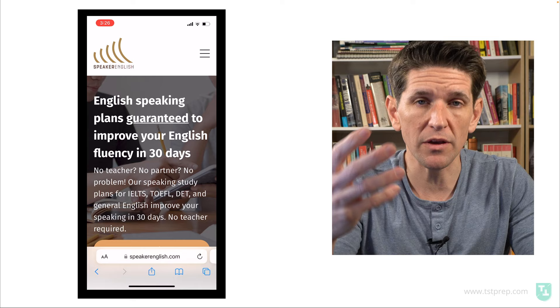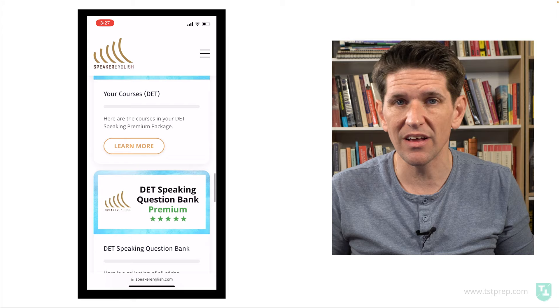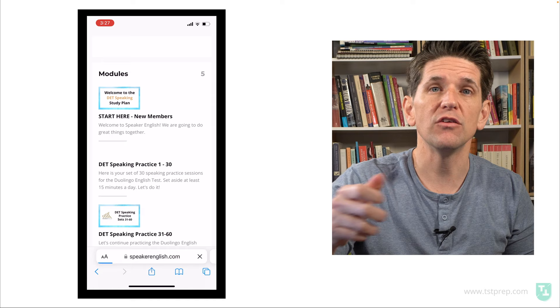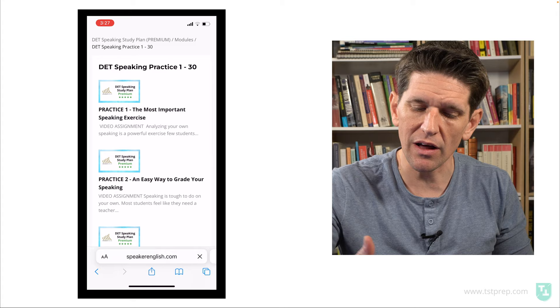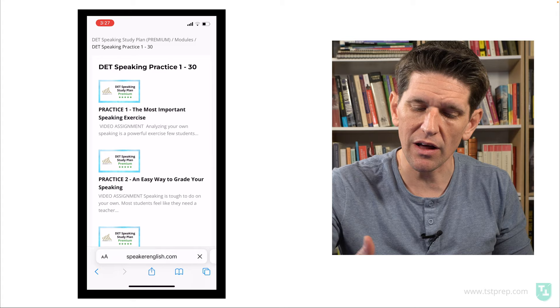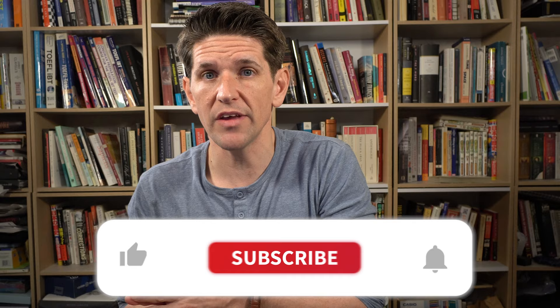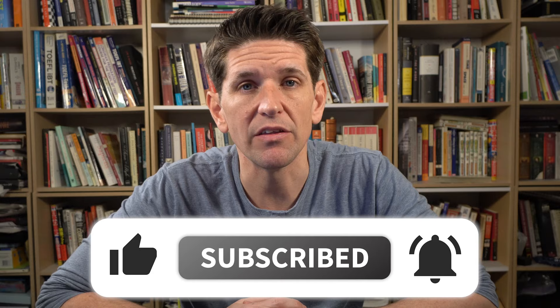That's the secret, and that's what we do at Speaker English. We have a 30-day speaking plan for the Duolingo English test — it's guaranteed to work. All you have to do is practice for 15 minutes a day: one question, you practice, then you listen to a sample response and compare. She needs to practice shadowing. That's really the biggest part of your score — speaking speed and bringing words together.